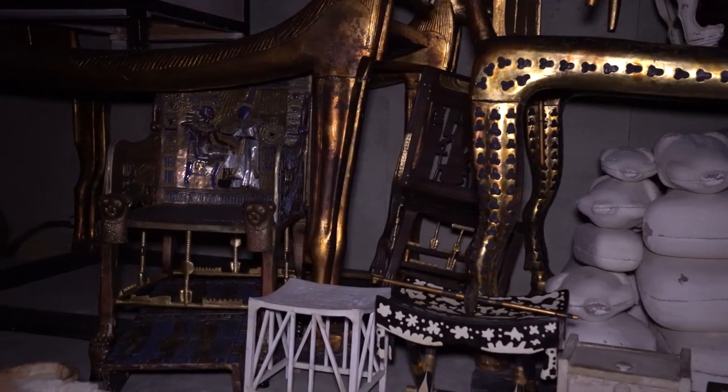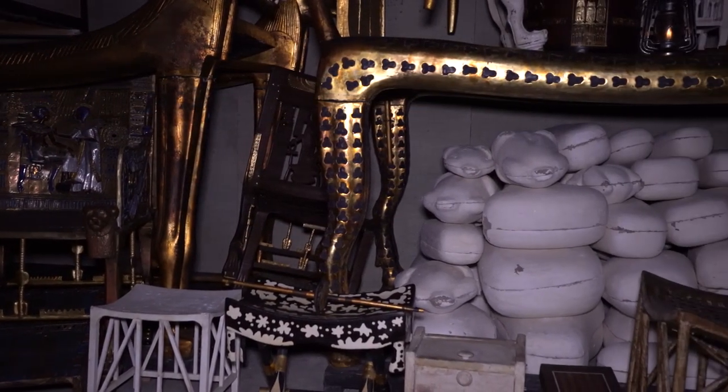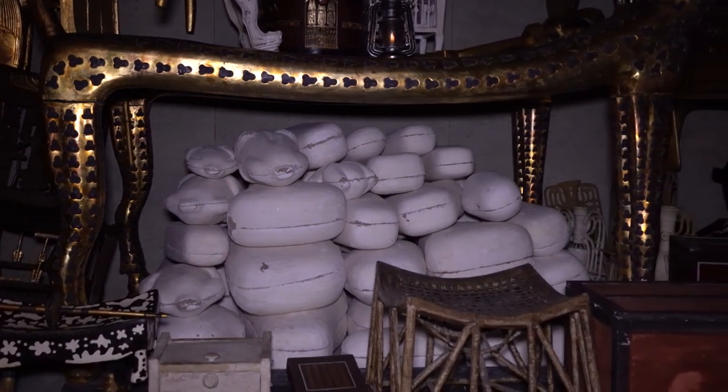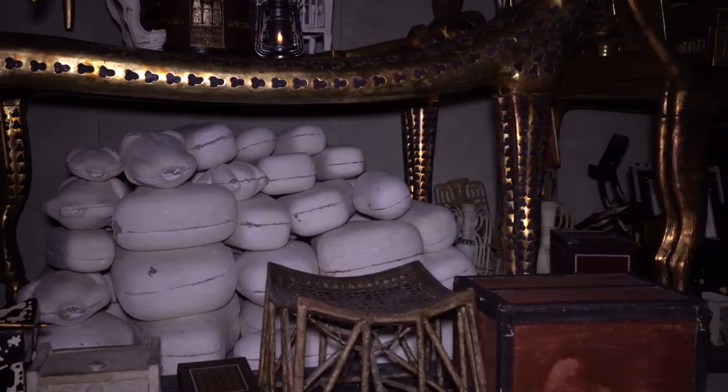The antechamber, I think, is the beginning that Howard Carter faced. One day, there is a young boy of age 12, his name is Hussain. Hussain brought water in a jar, and they put the jar on the ground. Hussain found the entrance, and he ran to Howard Carter to tell him that he found the tomb. When Howard Carter came, he said: that's it. This is the entrance of the tomb.